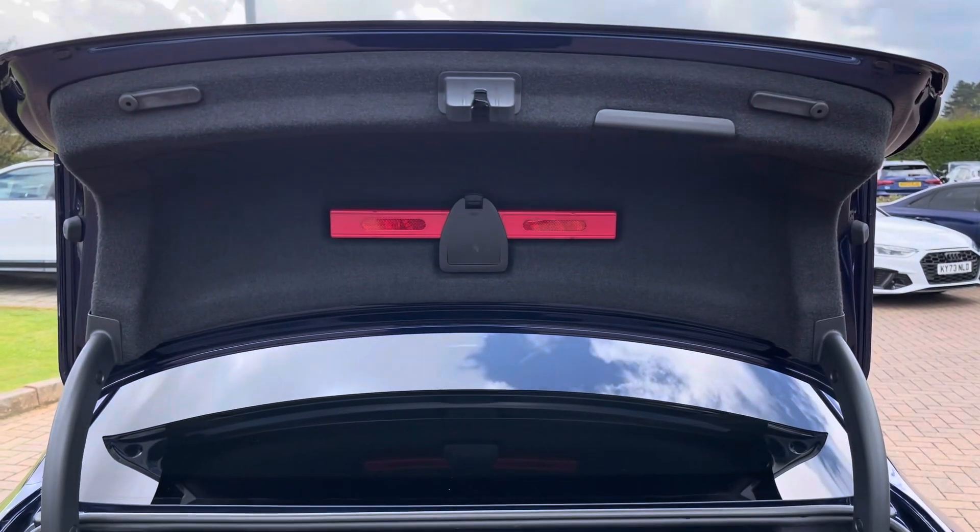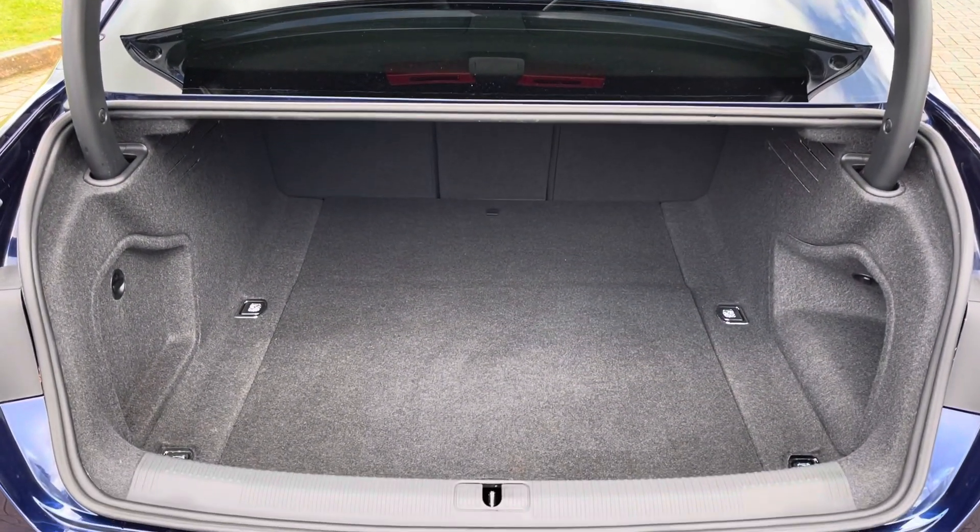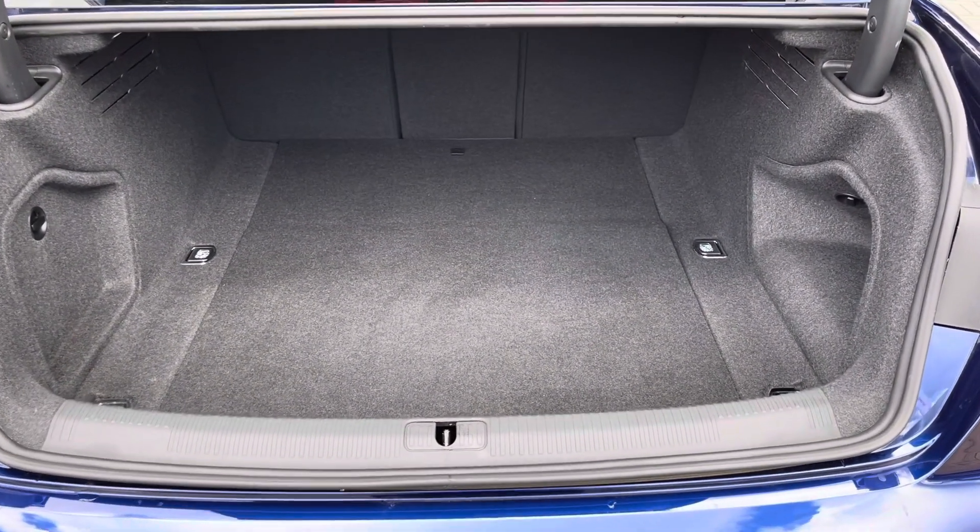With the boot open, which you can do from the key, you get 460 litres of boot space, perfect for your everyday essentials or weekend away luggage.